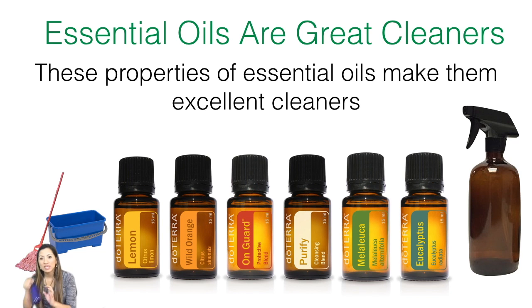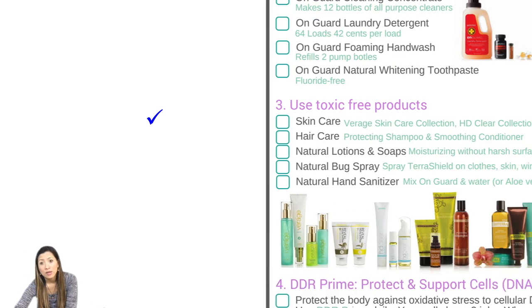We have glass spray bottles that you can use with any of those wonderful oils. You can make your own blends — eucalyptus and lime, cypress and lime, purify, On Guard, wild orange, lemon, melaleuca. Those are amazing oils to use. Just put a couple of drops and water in the bottle and spray. We put a little bit of vinegar in ours to help clean the windows — it really helps with the streaks.